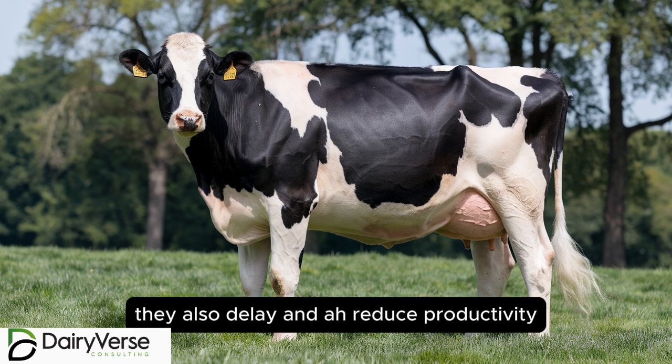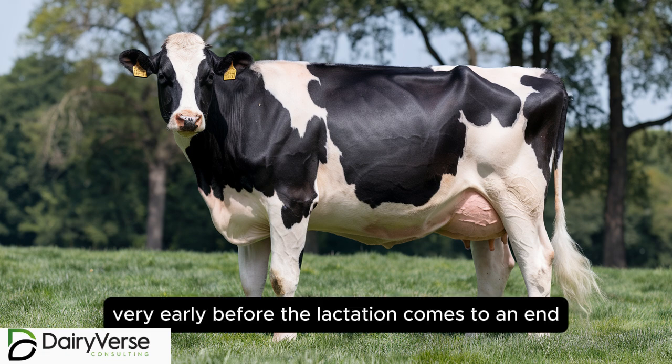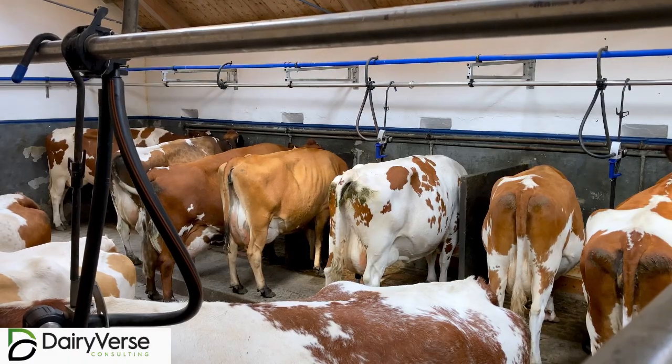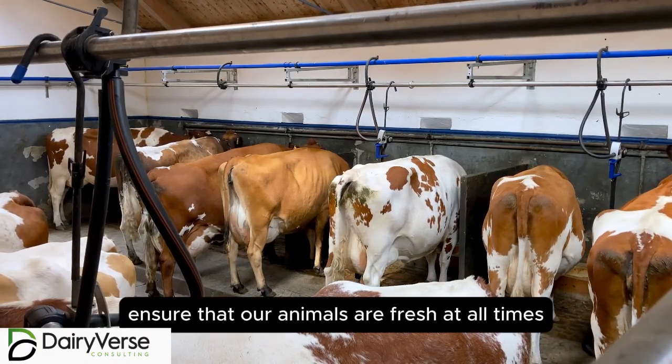They also delay and reduce productivity very early before the lactation comes to an end. That is how we should ensure that our animals are fresh at all times.